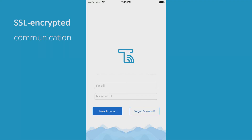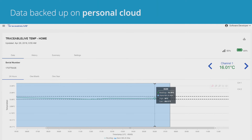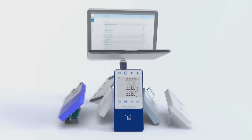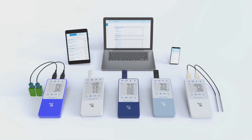Traceable Live uses an SSL encrypted connection to keep your data private and secure, and all data is backed up safely on your personal cloud. Reduce your risk and ensure compliance with Traceable Live cloud monitoring — for complete peace of mind, wherever you are.